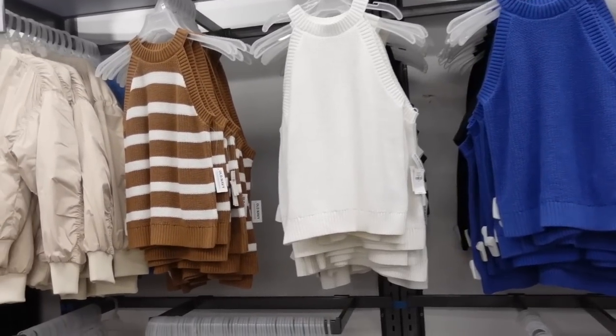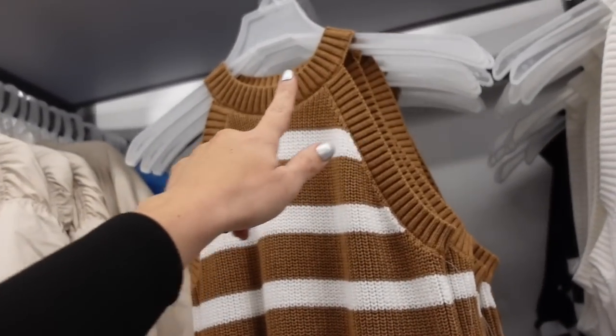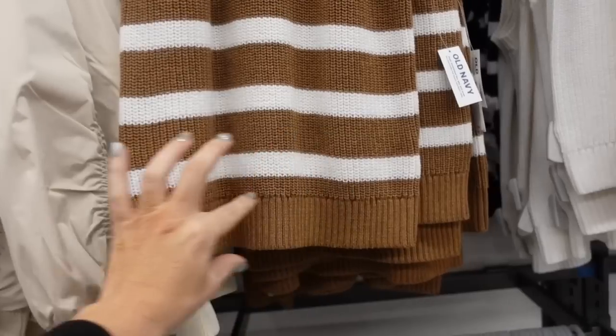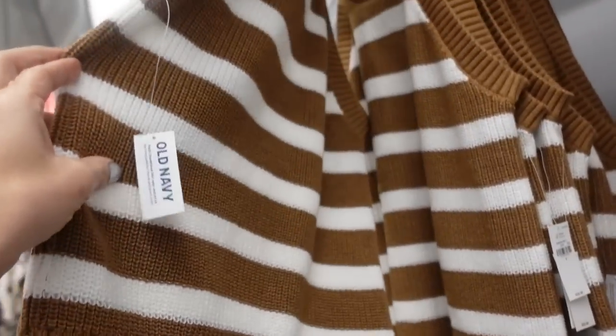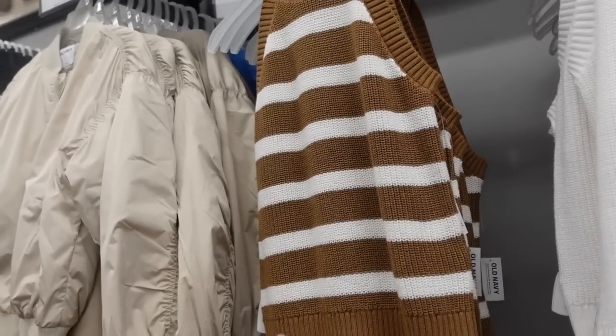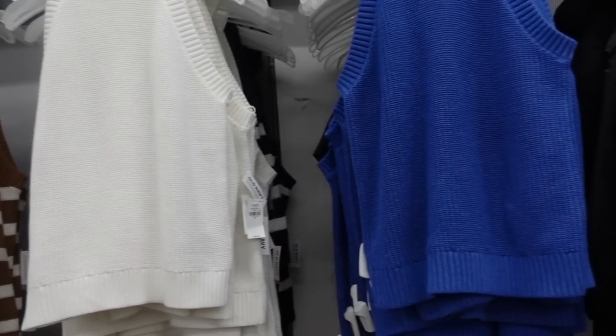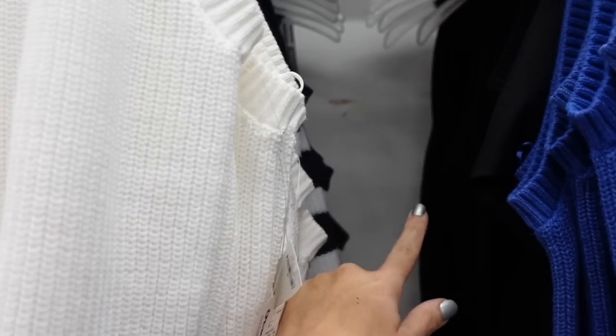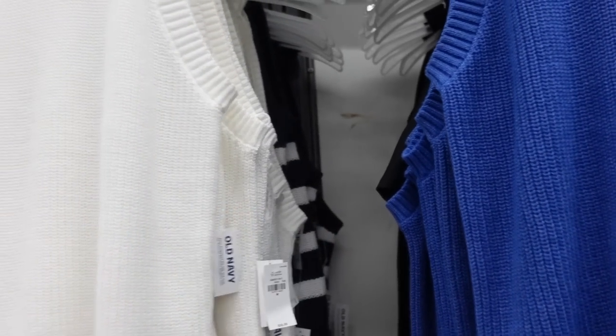New halter neck style sweaters. These have that ribbing around the neckline, sleeveless, a relaxed kind of fit through the body with ribbing at the bottom. Same fit through the back in the brown and white stripe. Also comes in solid white, blue, navy and white stripe, and black. They're going to be $36.99.